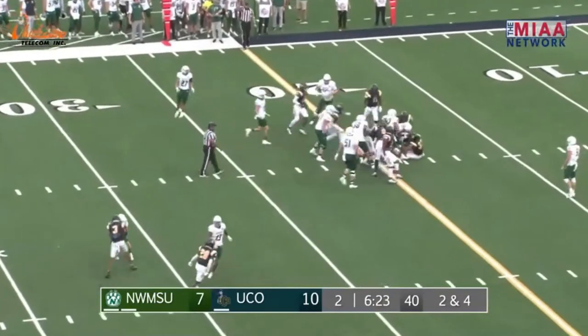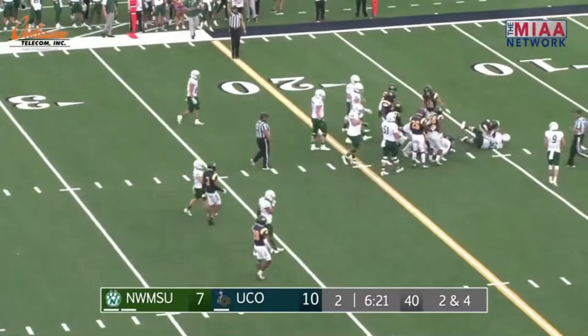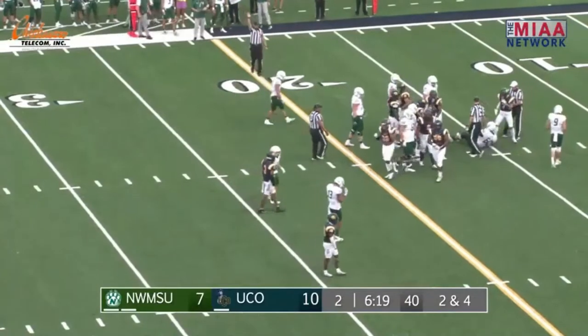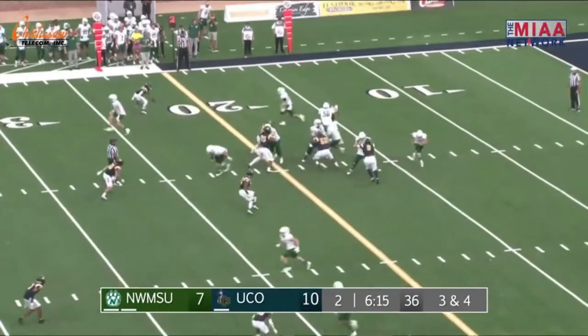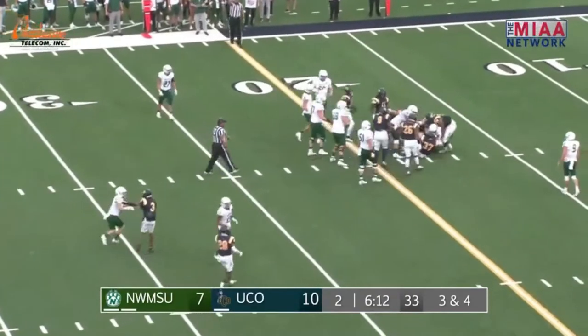This time gives it to Moyer — he is hit immediately. That was Blake Barone that came up and got him at the 20. It's a gain of 1, and it'll be third down and 3 for the Bearcats. That was a huge defensive play for the Broncos.